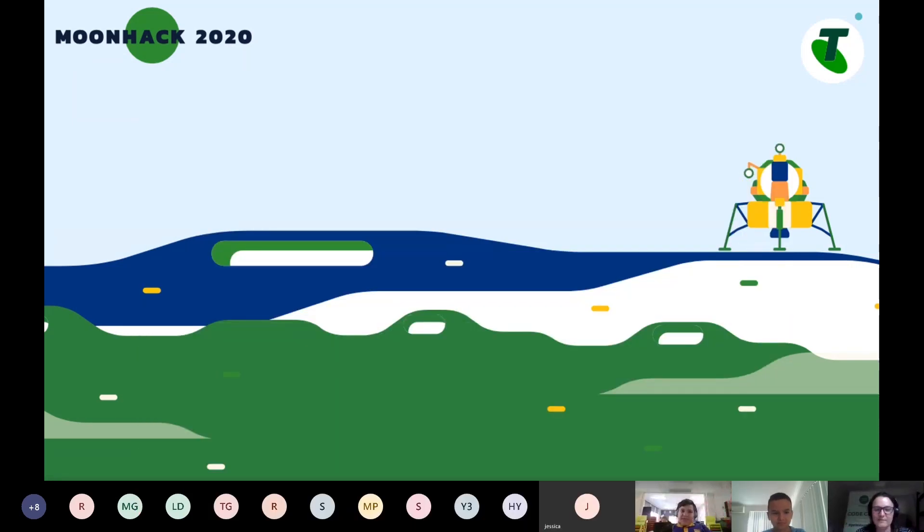Moonhack is a big coding event we run every year where we try to get as many kids coding as possible. This year we've got six different projects, and we're going to run through one of them today. The one we're doing today was built with Rami, who you're about to meet, and it's all about space junk and getting rubbish out of space.